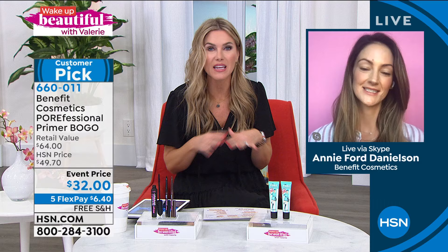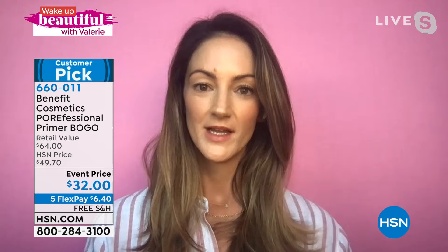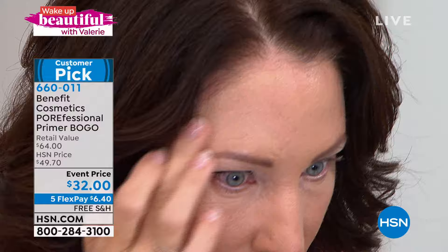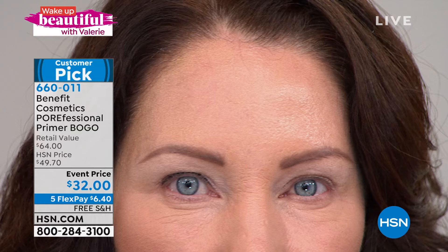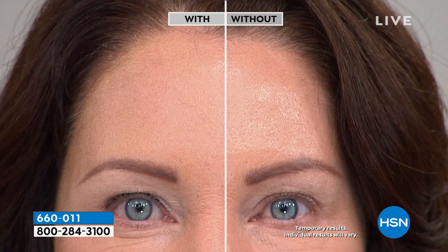Porefessional is a skin perfecter — it's about perfecting the look and texture of your skin. If you have oil, shine, fine lines, or roughness, it gives you that beautiful smooth look and feel, whether you're putting makeup on top or not. On one side you see shine and pores; on the other side, you don't. This is not just a primer — it is a skin perfecter that's totally colorless and oil-free. You don't have to choose your shade. It melts into the skin.